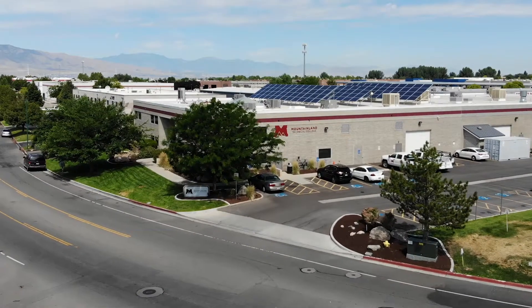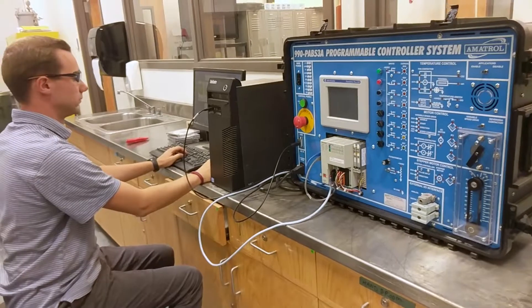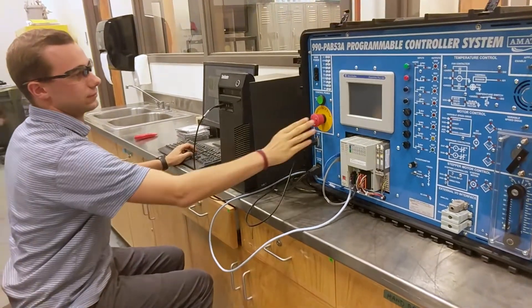I'm Bradley Bertola. I'm a student here at Mountainland Technical College. The automated manufacturing class has things like hydraulics and pneumatics, electrical control systems, and 3D design — things that we learn about, talk about, and get to be hands-on with.